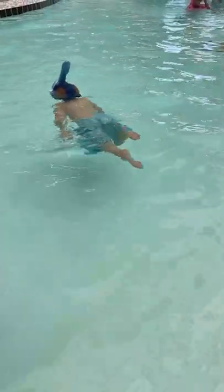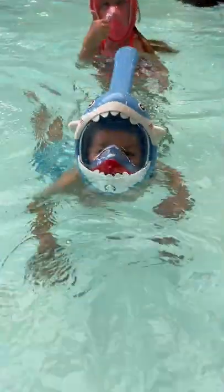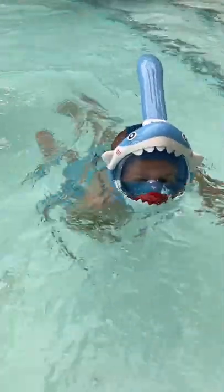Our four-year-old here put it on and he was swimming right away. This is unbelievable and so helpful for us parents. We want our kids to learn how to swim, right? Who doesn't? It could literally save their life one day. Then with time they can learn better and better technique while using the mask until they are ready to take it off.